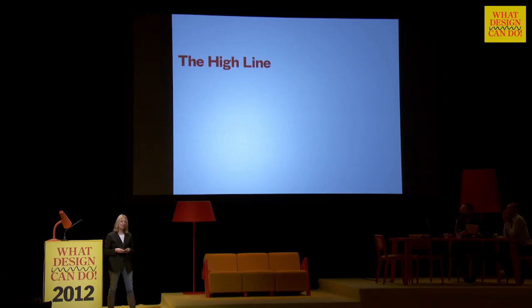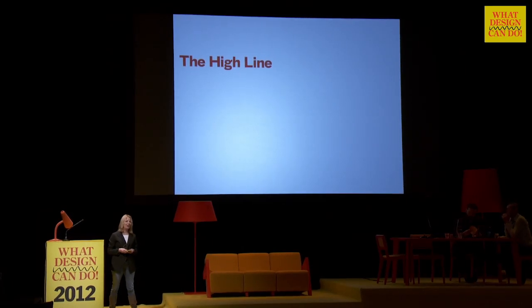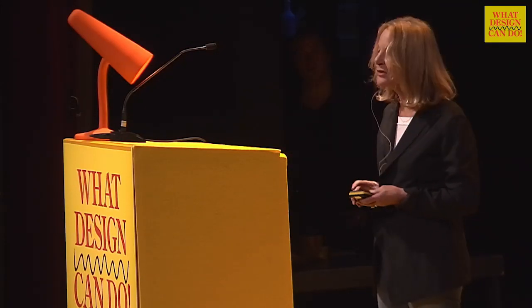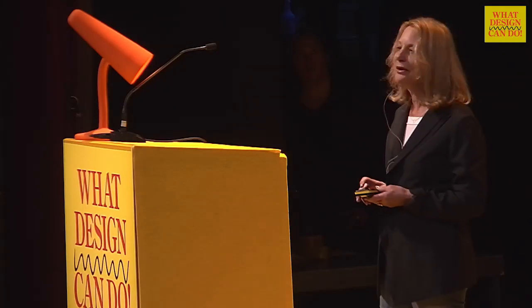I was sort of annoyed with him because I hadn't gotten the Watch World job yet, so I felt like I was trapped into doing this logo for free while I was waiting for him to approve my proposal. So I greedily said okay, I'll do this thing — and I had no idea what the High Line was. I'd never seen it. I'd lived in New York for 35 years and had never heard of it.